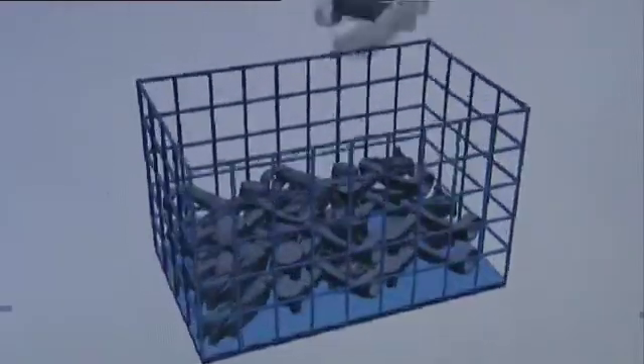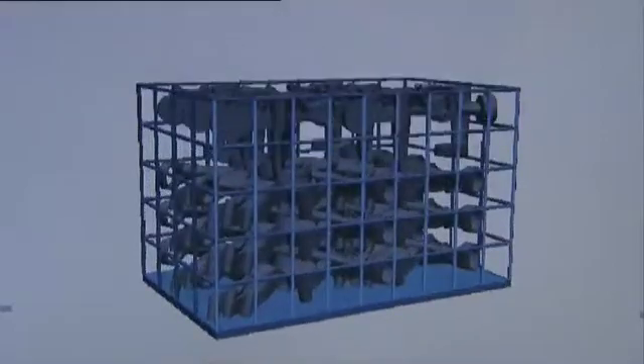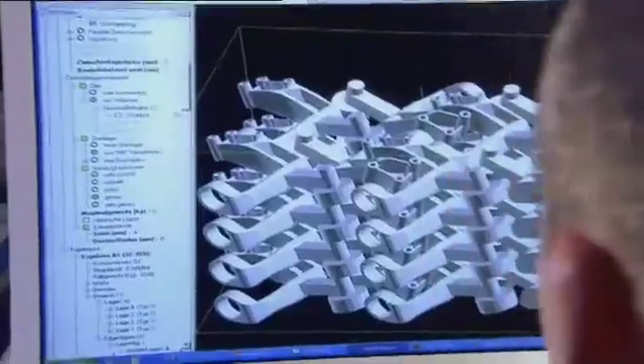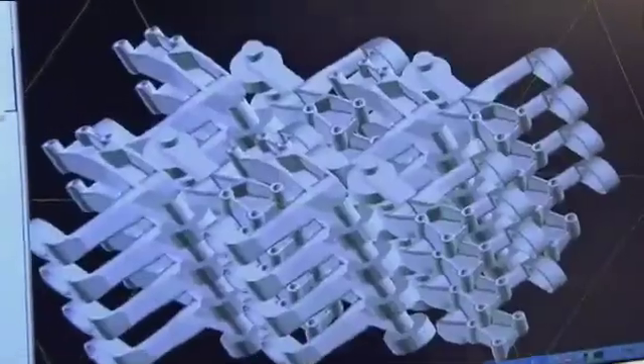How many items of a particular product can be fitted into a certain crate? In view of today's global division of labour, this is an essential question, given that the quantity of products that require packing is increasing. But even the most astute packers are severely challenged by odd-shaped parts such as transverse links, cross-members or gearbox mountings. And this is where the Fraunhofer Pack Assistant software can help.